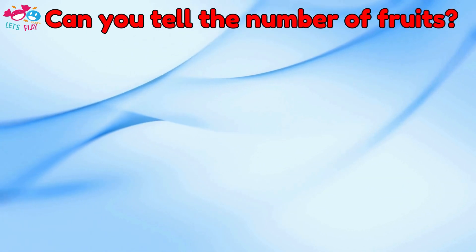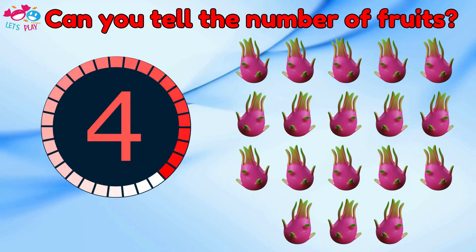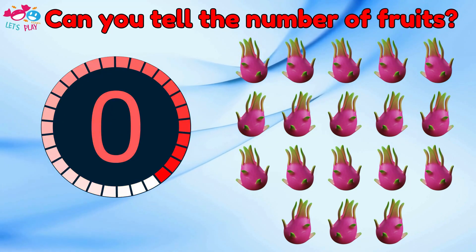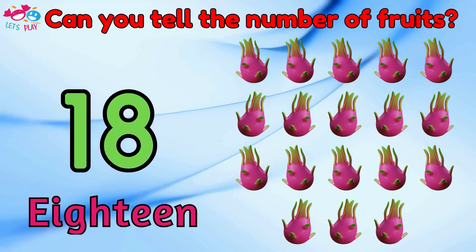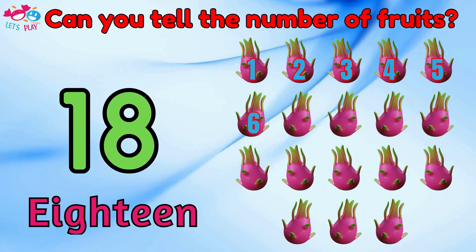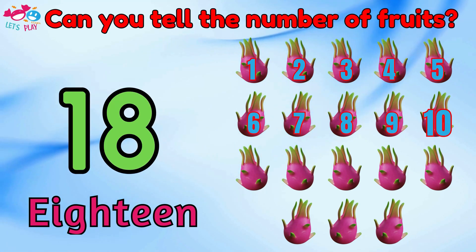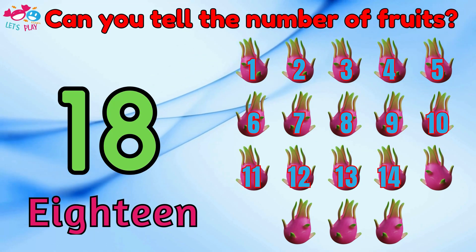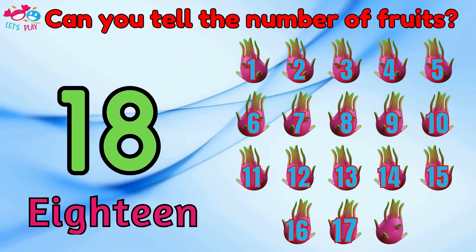Can you tell the number of fruits? Eighteen. One, two, three, four, five, six, seven, eight, nine, ten, eleven, twelve, thirteen, fourteen, fifteen, sixteen, seventeen, eighteen.